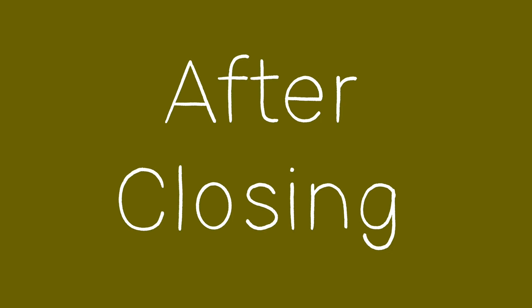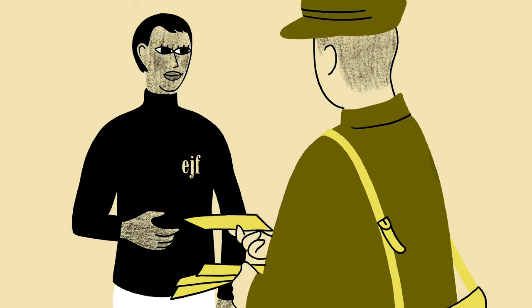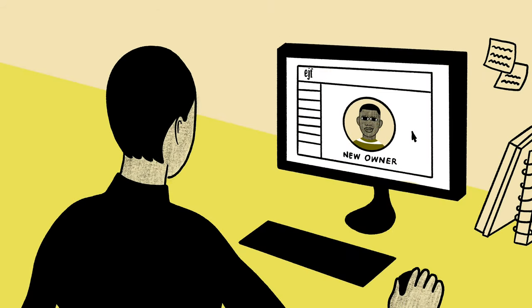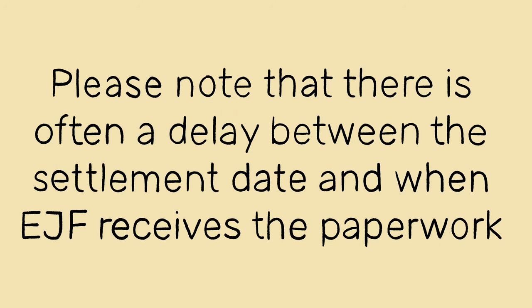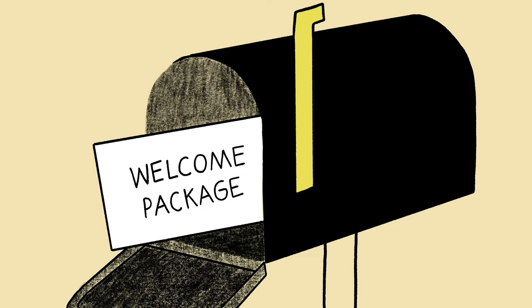After closing, the settlement company will mail a copy of the settlement statement and checks to EJF. Once received, EJF will update our records to reflect the ownership transfer and list you as the new owner. Please note that there is often a delay between the settlement date and when EJF receives the paperwork. EJF will send a welcome letter to you which will provide important EJF contacts, payment options, and instructions for logging on to the resident portal.